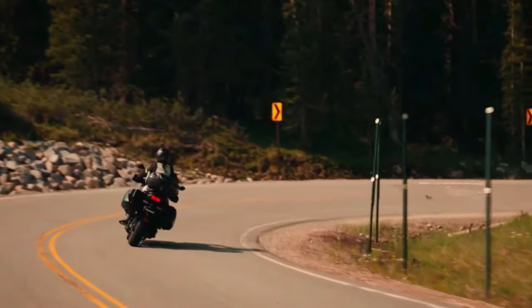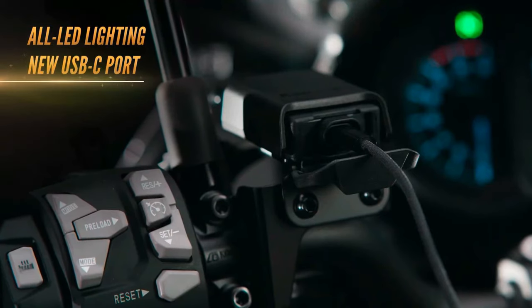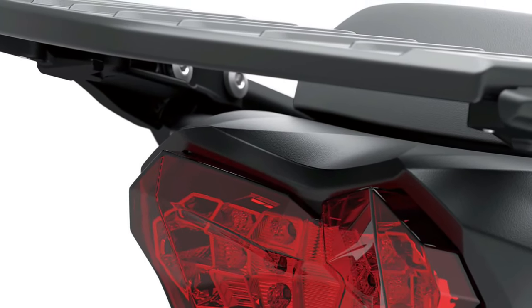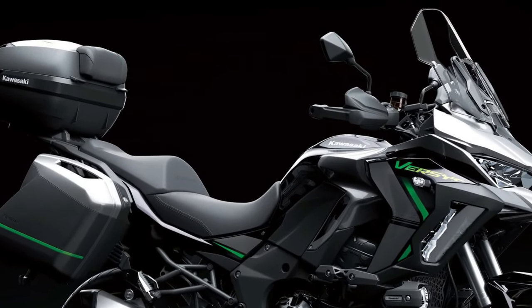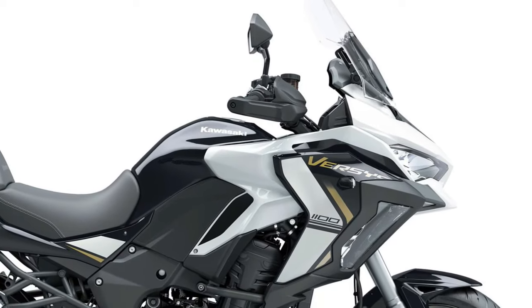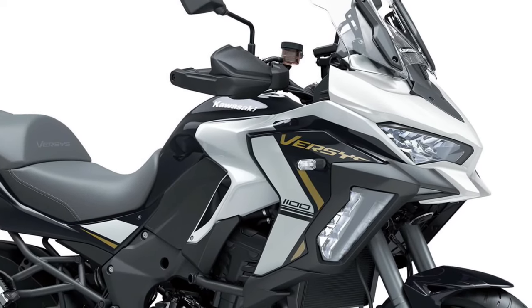With its rugged aesthetic and purposeful design, the Versys 1100 SE is ready for adventure. The bike's taller stance and longer suspension travel provide excellent ground clearance, making it suitable for off-road excursions. The upright riding position allows for excellent visibility and control, and adjustable handlebars and foot peg positions accommodate riders of varying heights, promoting comfort during long journeys. Kawasaki offers a range of accessories including hard panniers and top cases, providing ample storage for all essentials on extended trips.